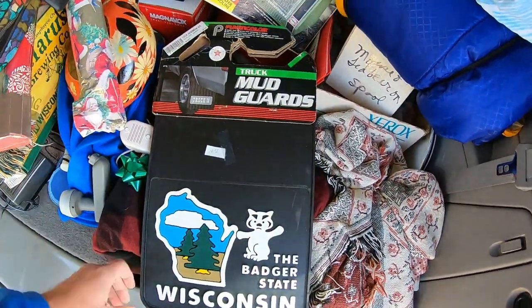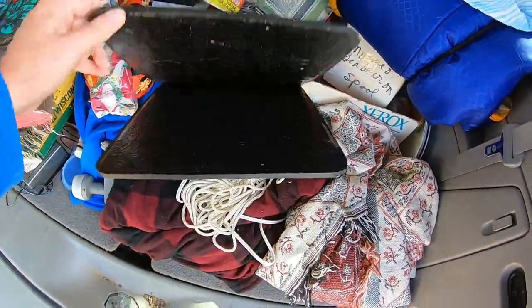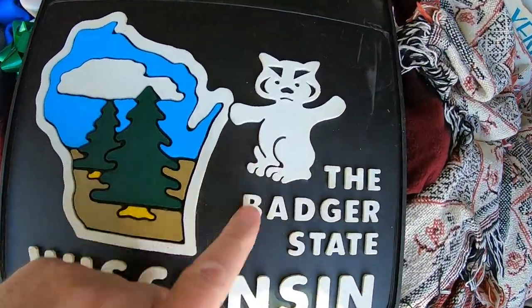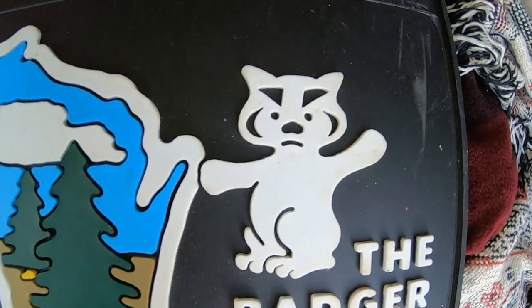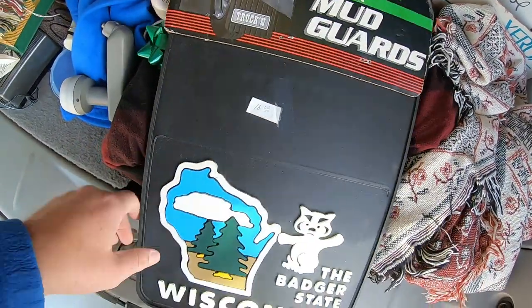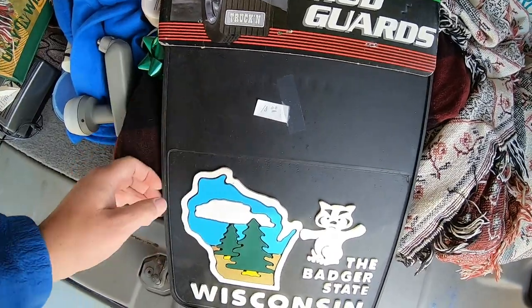Brand new mud flaps for trucks. Wisconsin Badgers team — look how funny he looks. Looks like they tried to sell them at one time for ten bucks. I'm going to see if I can get more.